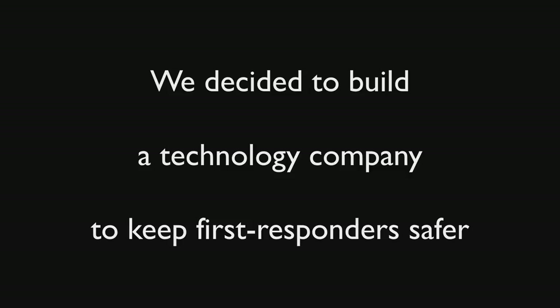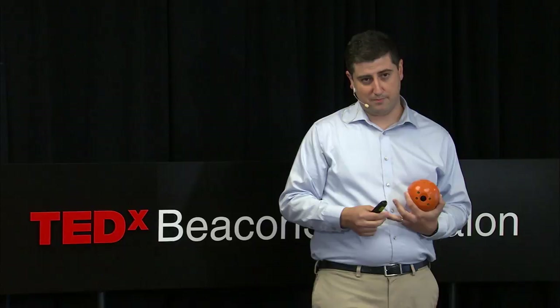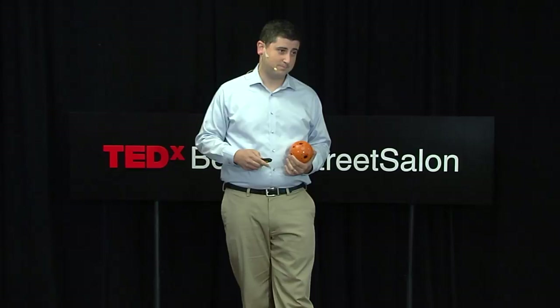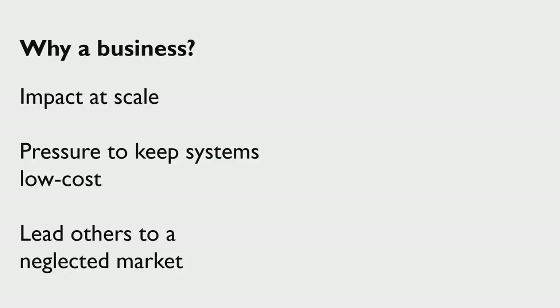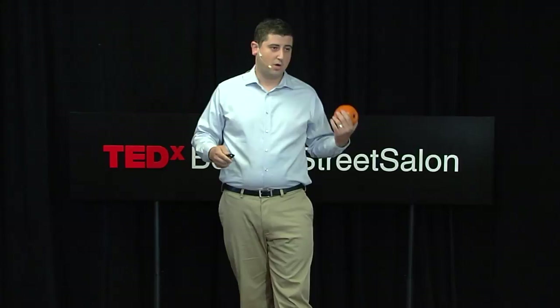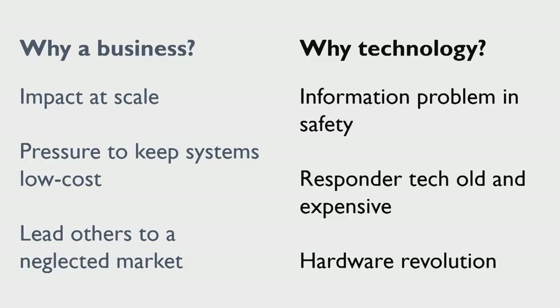You might say, well, why a business? Why not a nonprofit? Why not a research lab? There were three reasons. First, we want this to have scale — we want to reach a lot of first responders, and if we can show there's a profit to be made in serving them, we can find the capital and the leadership and the talent to really scale this. Second, we want to keep these systems low cost, and we think the market is a good way to bring that pressure to keep us honest. And finally, we want to lead people to get into this market — there's not much innovation here, and we want to show other companies that you can make a viable business by innovating for first responders.